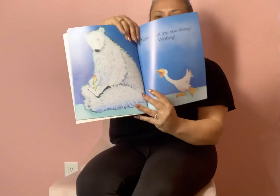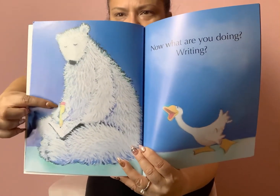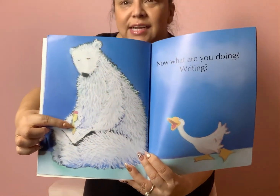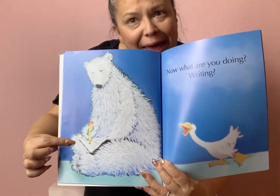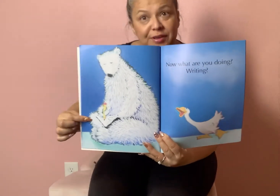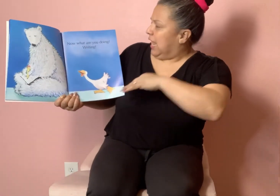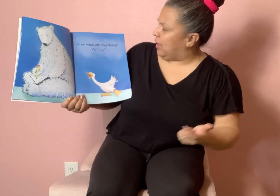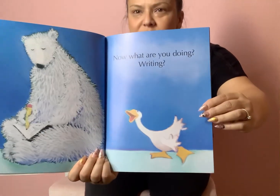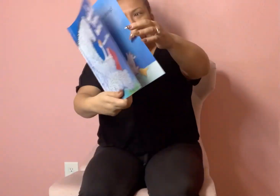What is our polar bear doing now? I see a pencil in his hand and a notepad. I wonder if he's practicing his name. Now what are you doing? Are you writing? said the goose.